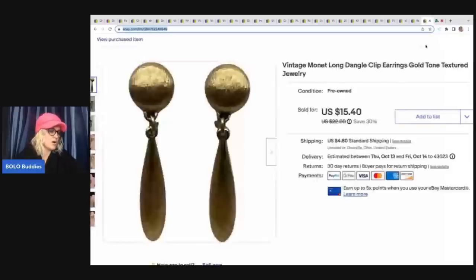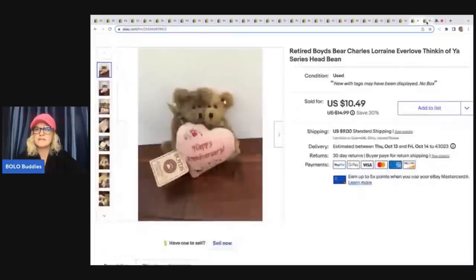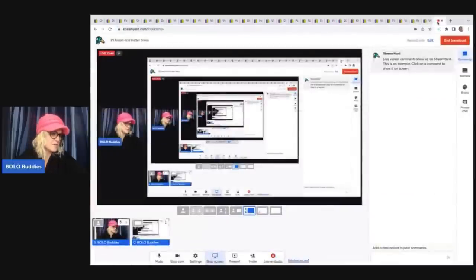These are Monet earrings that I picked up in a bulk jewelry buy. I sold these for $15.40 plus shipping, and the buyer was all in for $21.93. I also had a Fisher Price item — I accidentally deleted the tag so I'm not sure exactly what it was, possibly Fisher Price Little People — but it sold for $7.98 plus shipping and I got it at the bins.